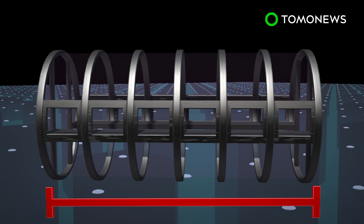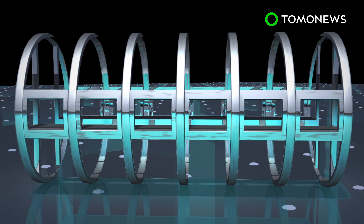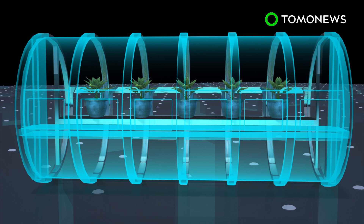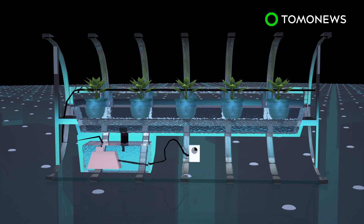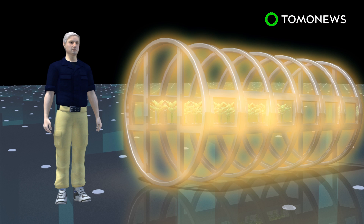The prototype lunar greenhouse is cylindrical, measuring 18 feet in length and more than 8 feet in diameter. The garden uses a hydroponic system in which water, enriched with nutrient salts, flows continuously through the roots of the plants. Carbon dioxide exhaled by astronauts can be absorbed by the plants, and in return the plants produce oxygen for the astronauts through photosynthesis. The exchange forms a bio-regenerative life support system.